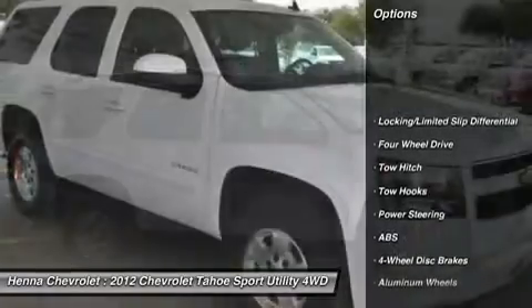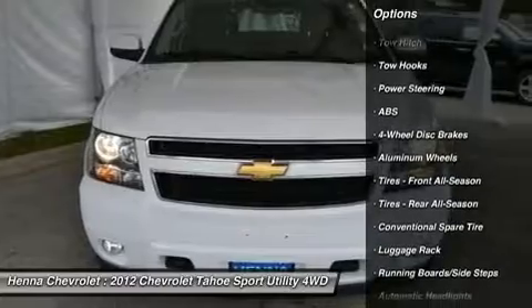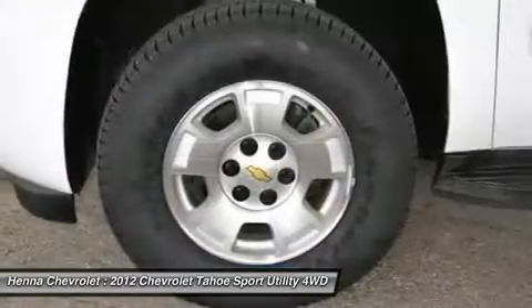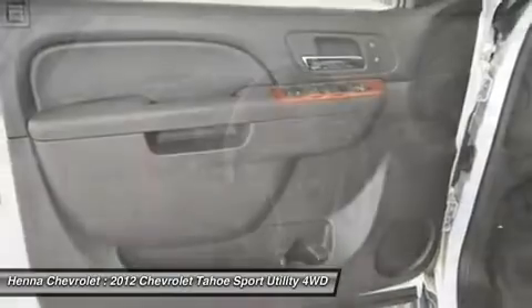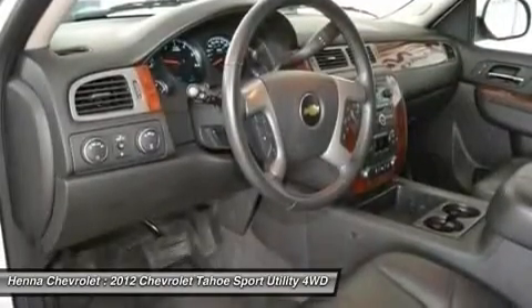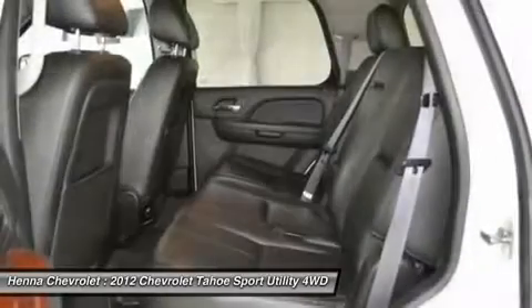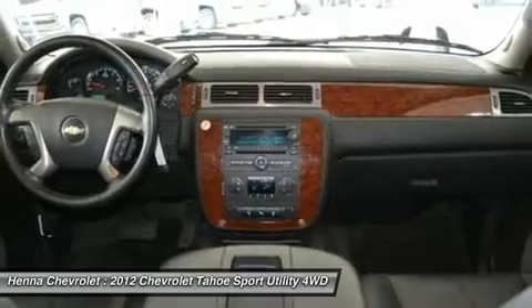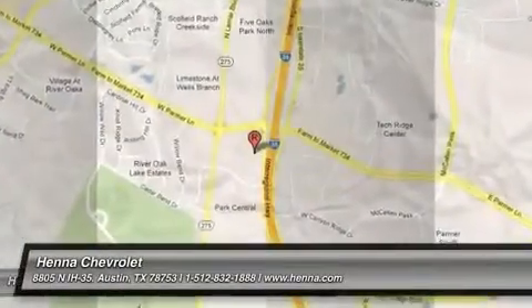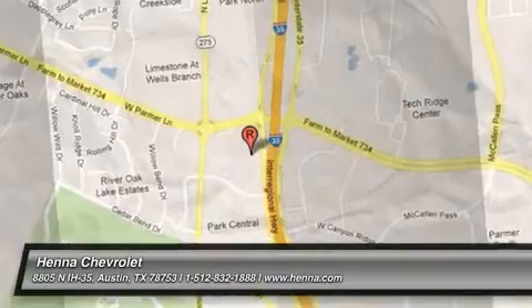Visit our virtual showroom 24/7 at hennacarollit.com, and we'll see you next time.